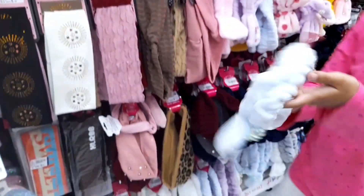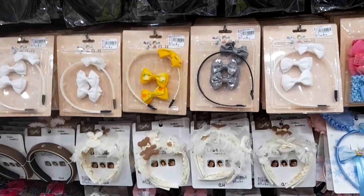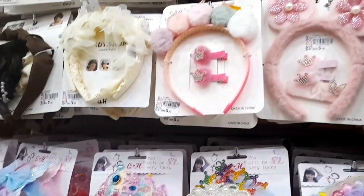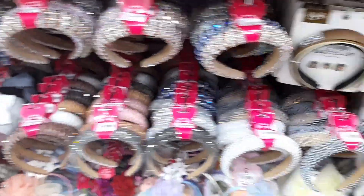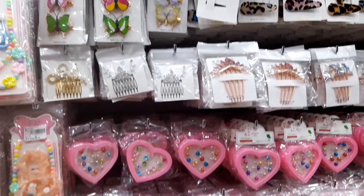Look, there are bow ties also, and hair bands, hair belts — so many different colors of hair bands. Do you want to choose from this? There are gems also in the hair bands.